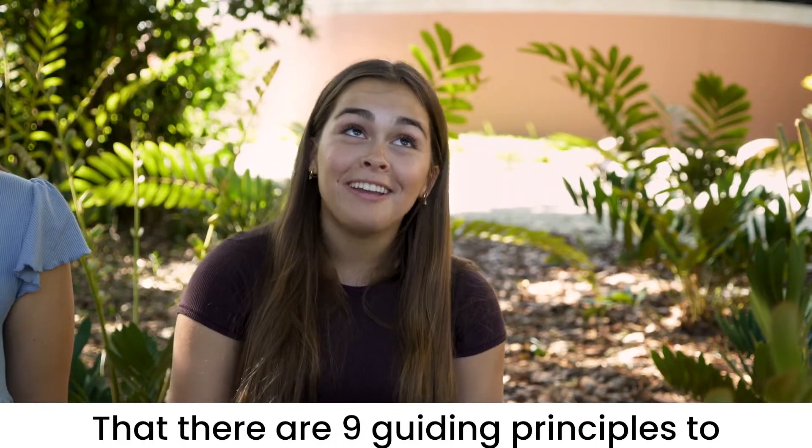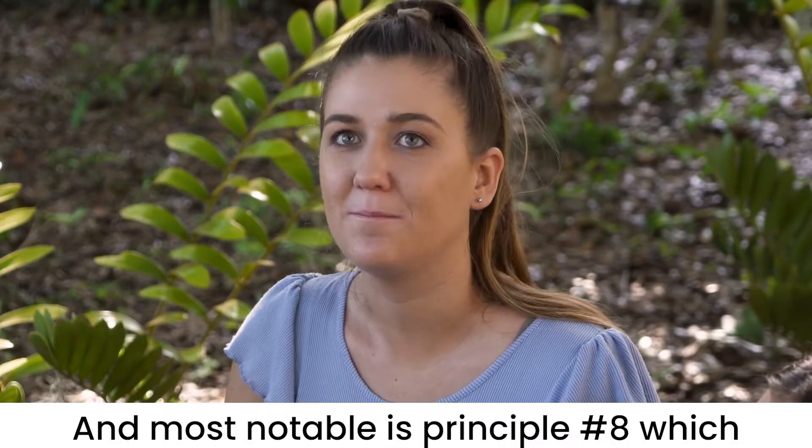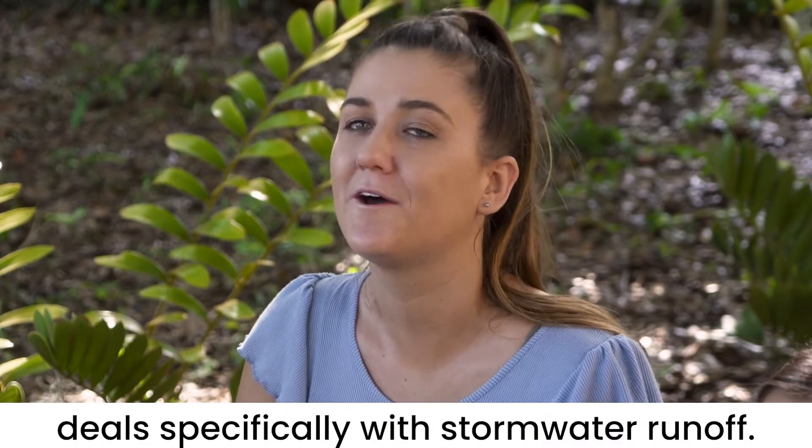Did you know that there are nine guiding principles to Florida-Friendly Landscaping? And most notable is principle number eight, which deals specifically with stormwater runoff.